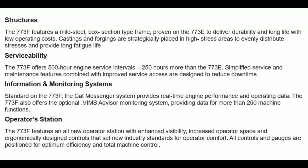Serviceability: the 773F offers 500-hour engine service intervals — 250 hours more than the 773E. Simplified service and maintenance features combined with improved service access are designed to reduce downtime. Standard on the 773F, the CAT Messenger system provides real-time engine performance and operating data. The 773F also offers the optional VIMS advisor monitoring system, providing data for more than 250 machine functions.